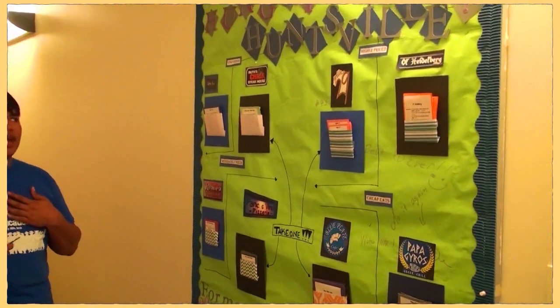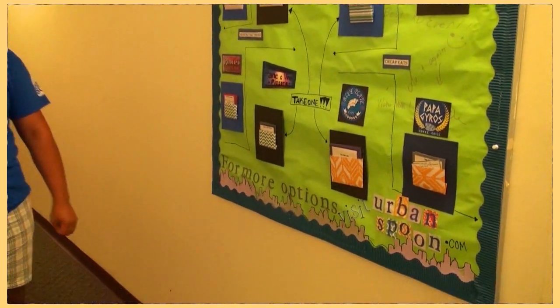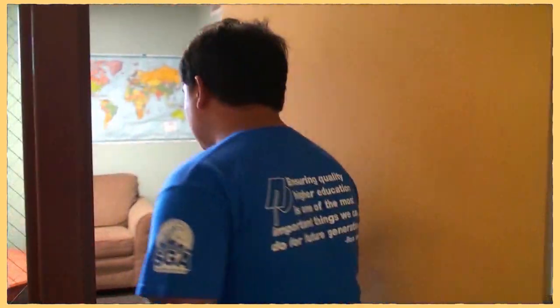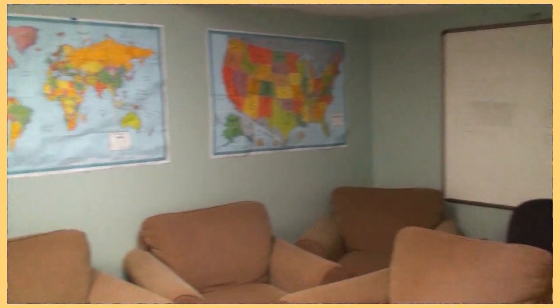So this is one of the bulletin boards here at North. I used to be an RA here and the RAs put up a new board every month for students to look at. On every floor at North, we have a study lounge area that students can hang out in and study in. Also on every floor, we have a trash room area that students can throw away their trash in.